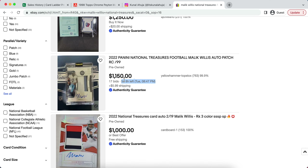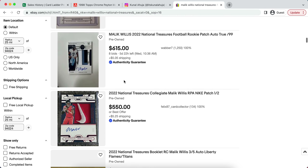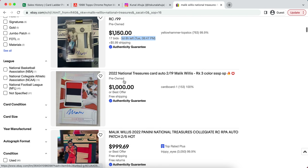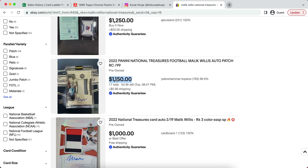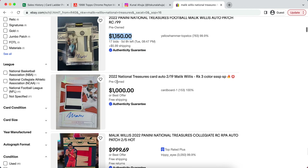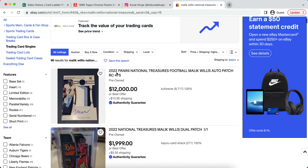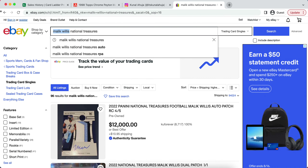A lot of these prices just are not making any sense. I know there's a lot of short-term opportunity — if Malik Willis does get the starting job, this card will automatically be a $5,000 to $6,000 card. I definitely understand that. But the risk that you're taking to buy in at these prices is far too great for the reward. The risk is so high right now — you're buying in so high that chances are it is not going to work out.